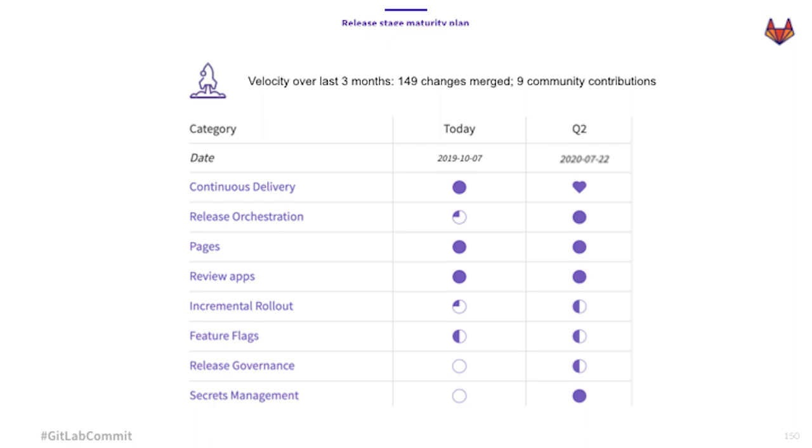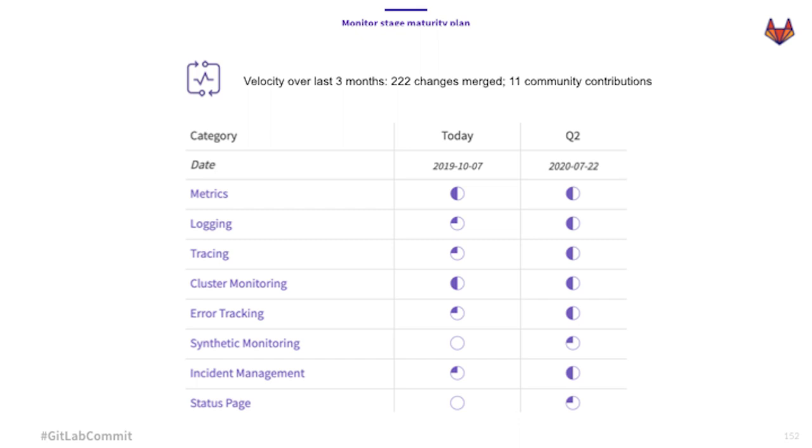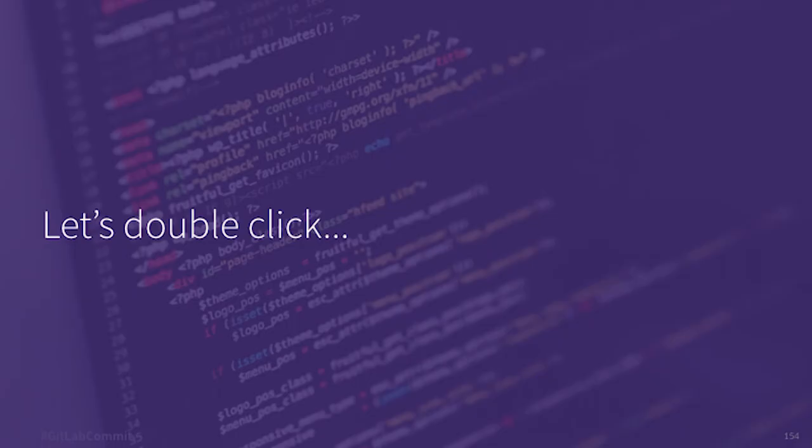In the release stage, we've made great improvements to incremental rollouts, but soon we'll have great improvements for automatic rollbacks — we don't want our users to have to babysit their deployments. In the configure stage, we'll be investing into runbooks to reduce mean time to recovery by codifying organizations' best practices for use in incidents, and we'll be making improvements into logging, tracing, and nearly every other facet of our monitoring product. And in Defend, I'm excited to announce that we just released our first feature in Defend — our web application firewall in GitLab 12.3 — and we'll continue investing by launching real-time threat detection capabilities that will soon be coming to GitLab.